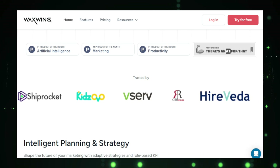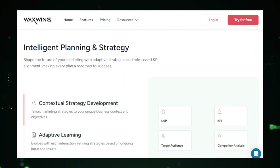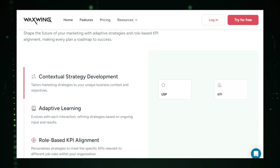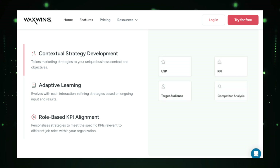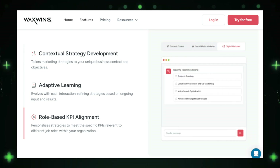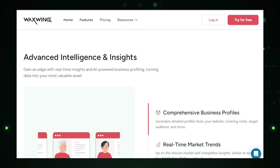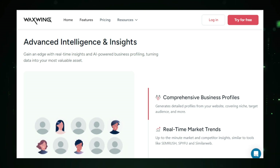Based on your strategy, Waxwing generates actionable tasks and provides step-by-step guidance on how to execute them, so you always know what to do next, ensuring your marketing activities are aligned with your overall objectives. One of Waxwing's standout features is its ability to provide contextual insights and recommendations. It integrates with various data sources, including your website analytics, social media channels, and marketing tools, offering real-time insights and suggestions to optimize your campaigns so you can make informed decisions and adjust your strategies on the fly.